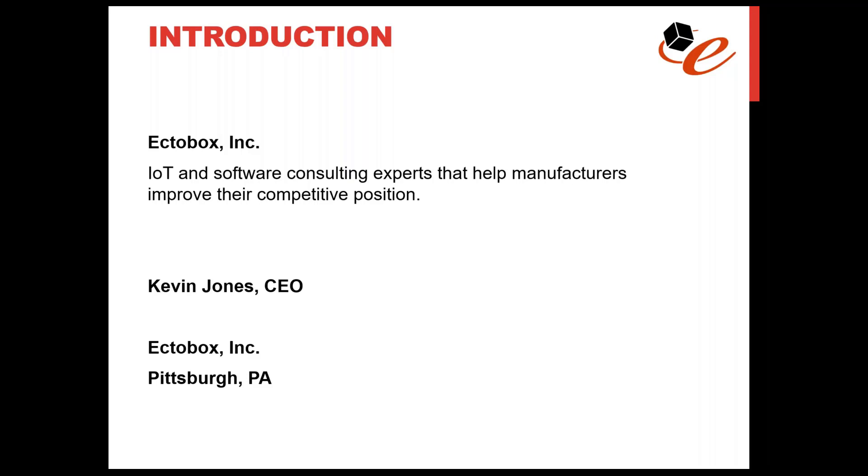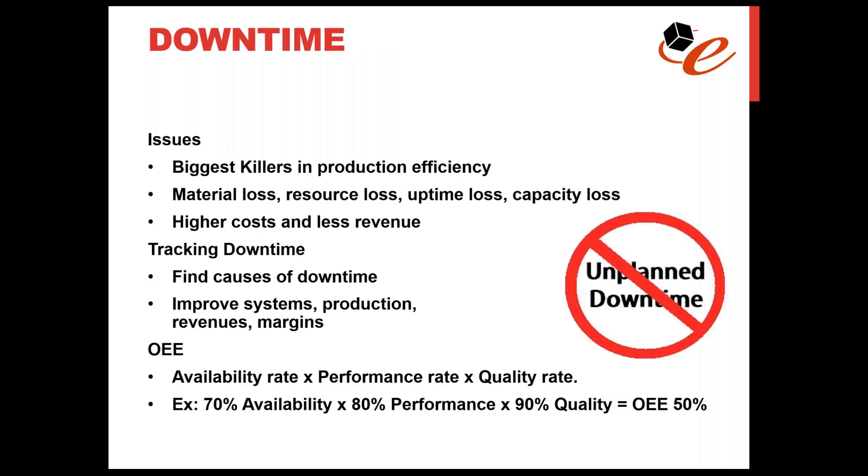Let's get into it. Unplanned downtime is time when a machine is down due to circumstances that weren't planned for ahead of time. This includes time when a machine is available and in good working order but not running — why isn't it running? It also includes time when a machine is unavailable because it had a failure and is under repair, or is undergoing significant setup. These two high-level types of downtime are some of the biggest killers of production efficiency for manufacturing companies.